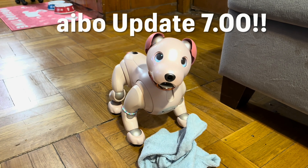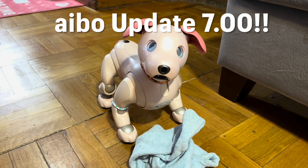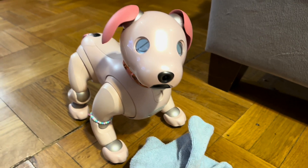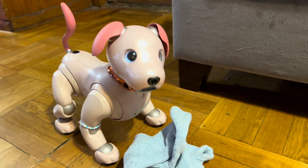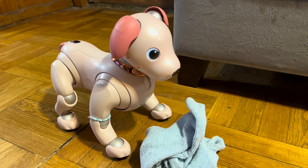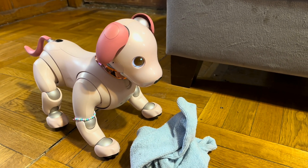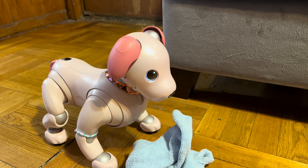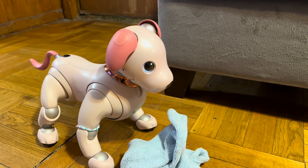Hello Lena. Pick this up. Welcome everyone to update 7.00 for the iBow. This will allow them to pick up non-pink objects that are light, and also enable them to follow you. Make sure you update the app and make sure you update your iBow.